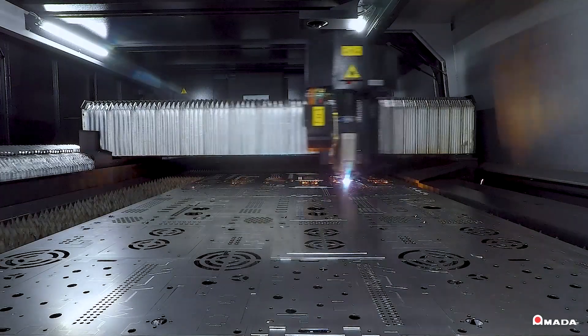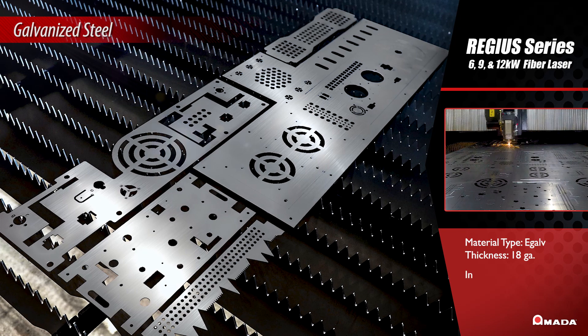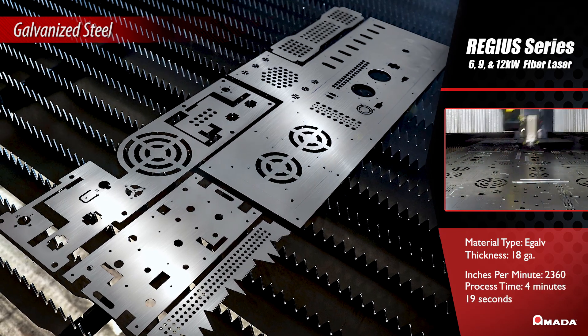To optimize material usage and minimize scrap, nesting is a critical process that improves efficiency and saves money on material costs.